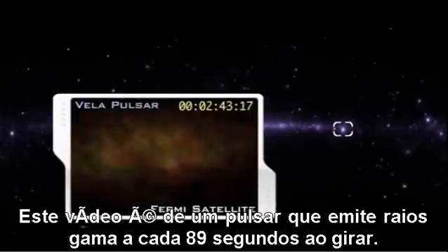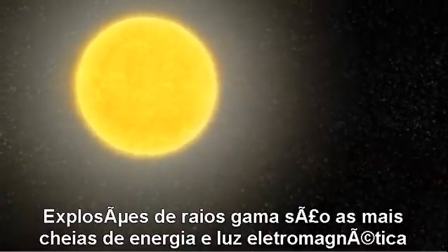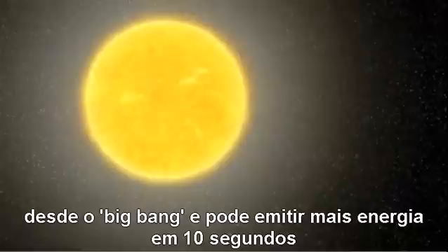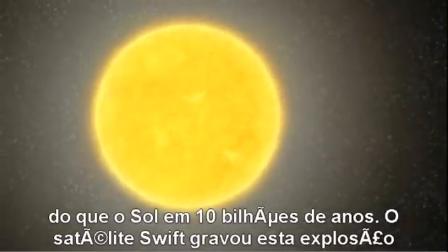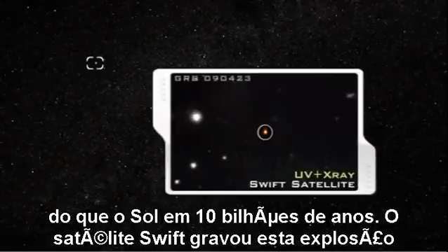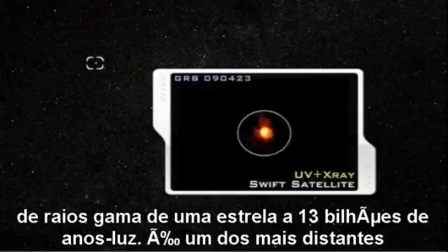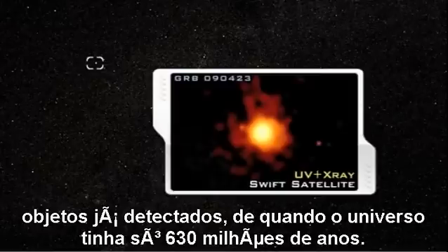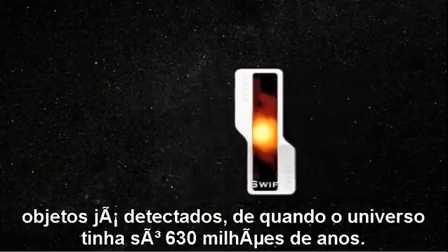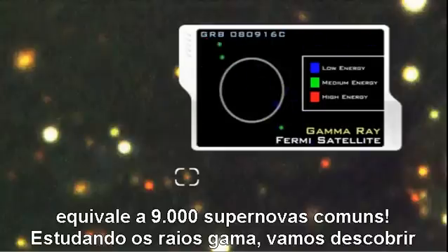This video of the Vela pulsar shows it beaming gamma rays every 89 seconds as it rotates. Gamma ray bursts are the most energetic and luminous electromagnetic events since the Big Bang, and can release more energy in 10 seconds than our Sun will emit in its entire 10-billion-year expected lifetime. NASA's Swift satellite recorded a gamma ray burst from an exploding star 13 billion light years away — among the most distant objects ever detected, when the universe was just 630 million years old. A recent observation of a gamma ray burst produced the greatest total energy to date, equivalent to 9,000 typical supernovae.